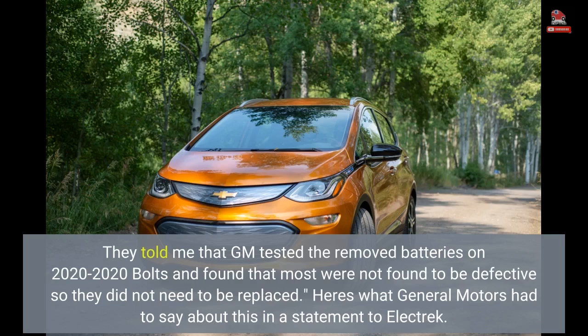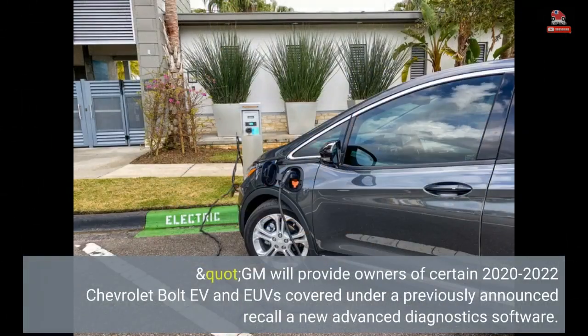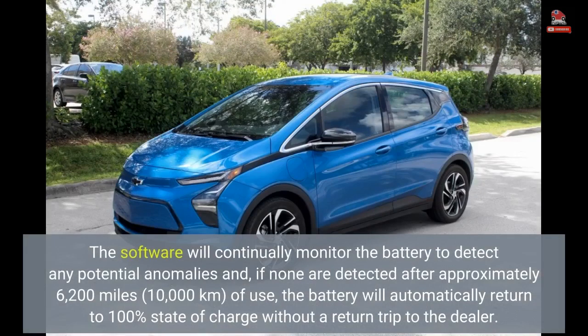Here is what General Motors had to say in a statement to Electrek: 'GM will provide owners of certain 2020-2022 Chevrolet Bolt EV and EUVs covered under a previously announced recall a new advanced diagnostic software. The software will continually monitor the battery to detect any potential anomalies and, if none are detected after approximately 6,200 miles (10,000 km) of use, the battery will automatically return to 100% state of charge without a return trip to the dealer.'